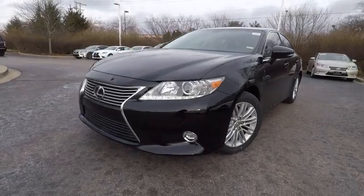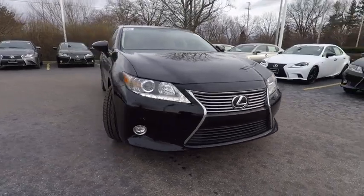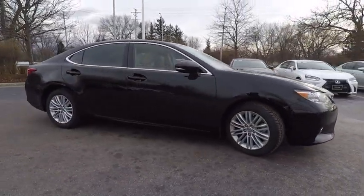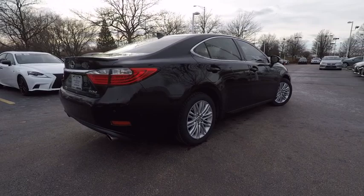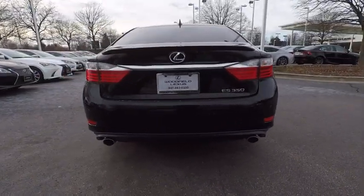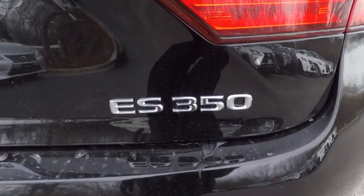The 2015 ES350. The Lexus ES350 is a sophisticated combination of distinctive styling, luxury, and smooth performance. A 3.5 liter V6 engine propels the ES from 0 to 60 miles per hour in 6.8 seconds. The countless standard interior features transport you to a new level of luxury and convenience. And it is priced below $30,000.